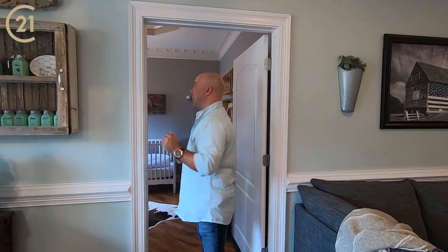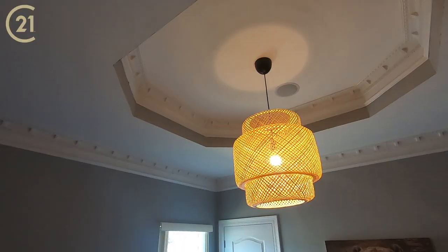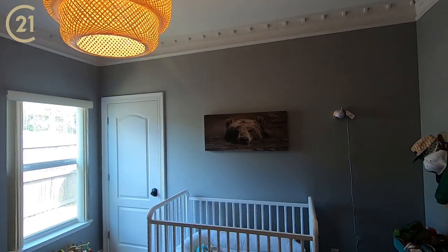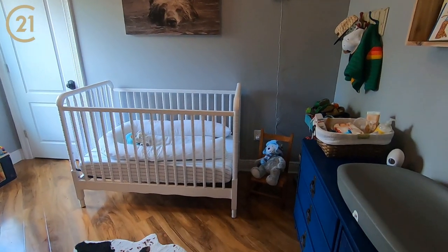Now this place does have four bedrooms. This first one's off of the dining area. Every single bedroom in here is just as nice as the rest of the house — to include this one for the baby. The fixture's awesome. The tray ceiling with the meticulous crown molding. This is also wired for surround sound, like every other room in the house.